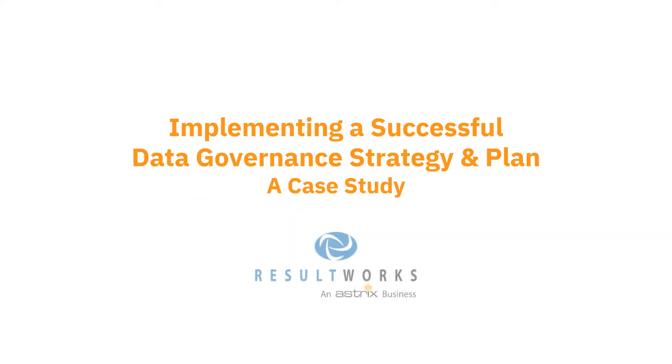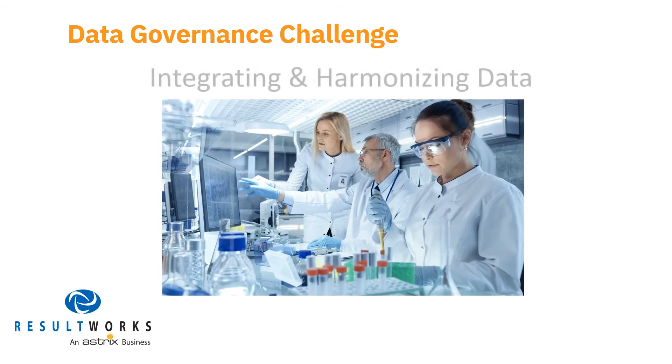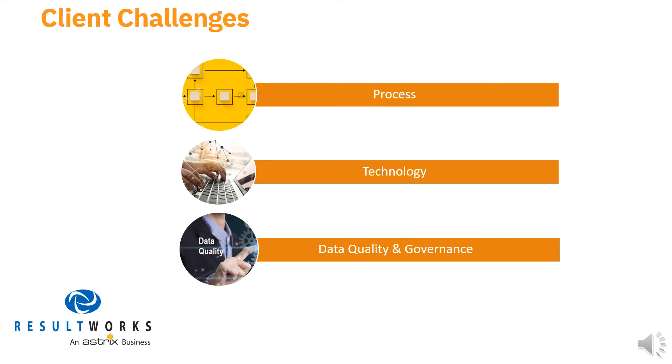Welcome to a case study of how one biotech company successfully implemented a data governance strategy and plan. The data governance challenge this bioform organization faced centered around its control of data, which was accumulating in ways that posed substantial challenges to its mission. More specifically, this client's challenge centered around three areas: their process, technology, and data quality and governance.